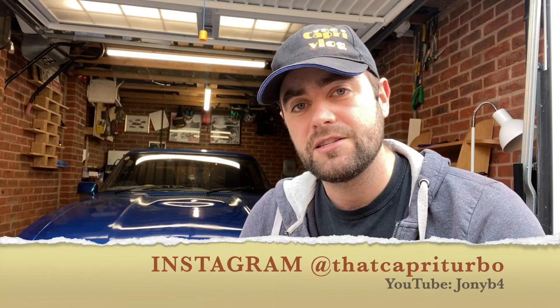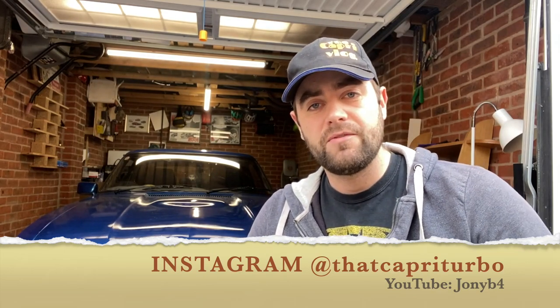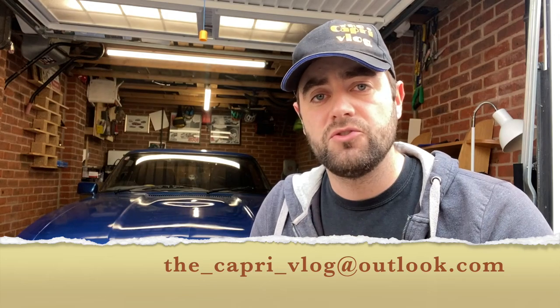John's done a couple of power runs but more for setting up. He's now done a proper full power run just to see what he's got. Massive shout out to John — that's Capri Turbo on Instagram and Johnny B4 on YouTube — make sure to go and give him a follow and a subscribe. There's lots of build videos on his YouTube channel. I'm going to be getting this ST170 engine over the next couple of months — I'm actively looking now, so hopefully fairly soon it should be in the garage, starting up a whole new series of videos on the strip down and build back up ready for Cap next winter.